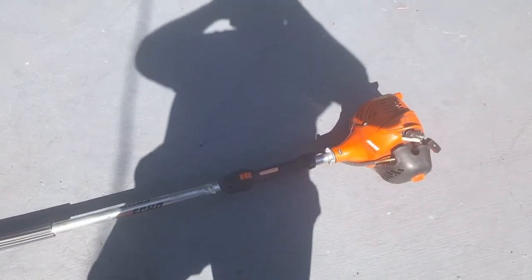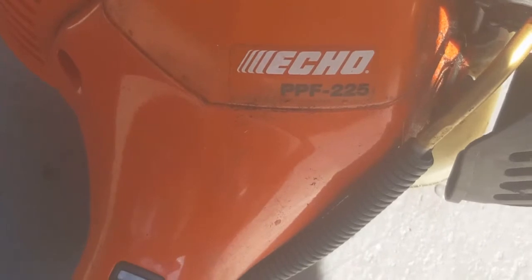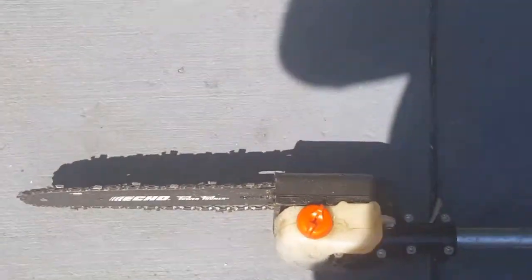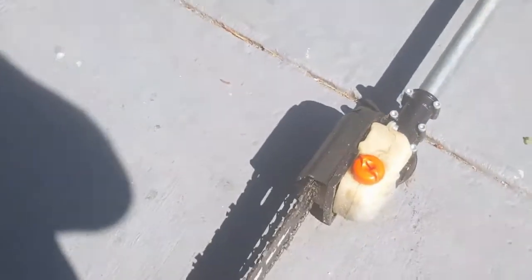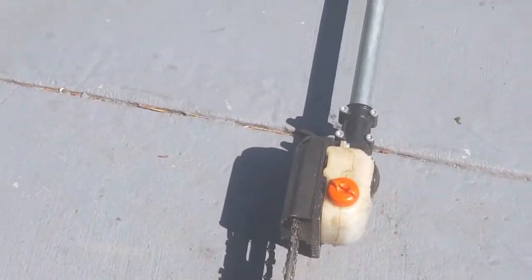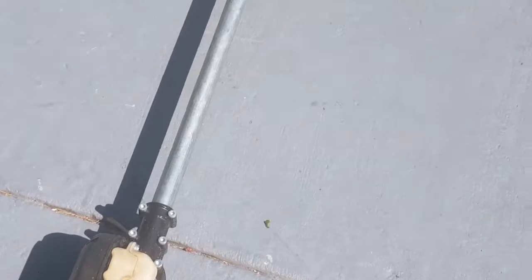All right guys, let's do a review on this Echo PPF-225 pole saw. We've had this for about a year now — we don't use it a lot. That sun is right in my view. It's a pretty good saw, and I just used it, that's why it's dirty.